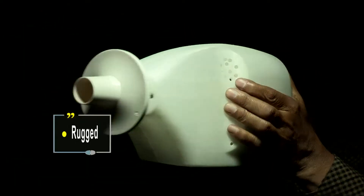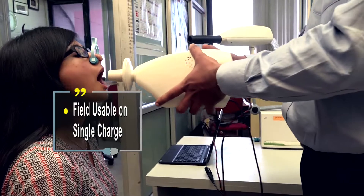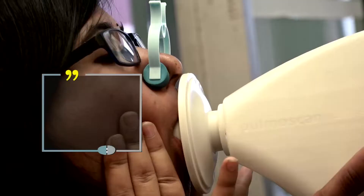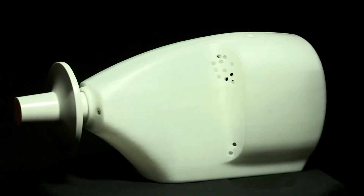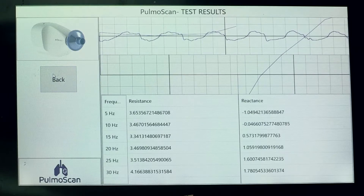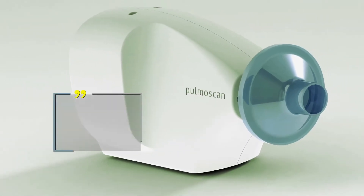Pulmoscan is small and rugged enough to be used for out-of-clinic testing at low operational cost. It is an effortless test, and that's why very old patients as well as very young children can be tested. Patients do not have to go to a specialized pulmonary function test lab. This world's first hand-held forced oscillation device for improved detection and monitoring of lung disease is fully telemedicine compatible and all data emanating from it are cloud connected.